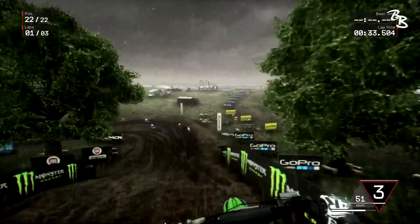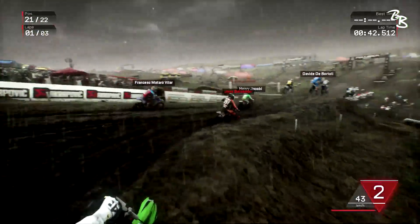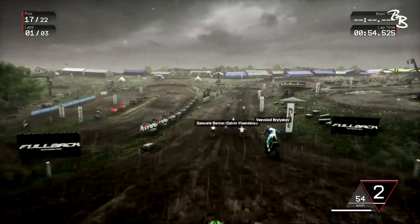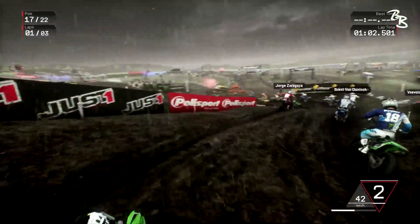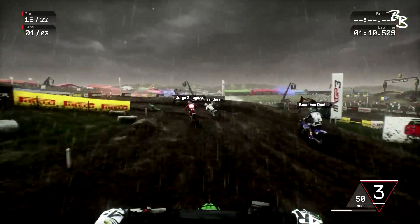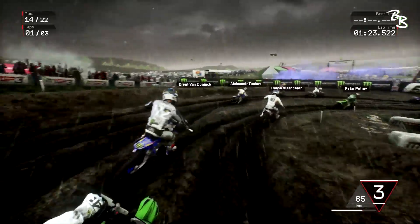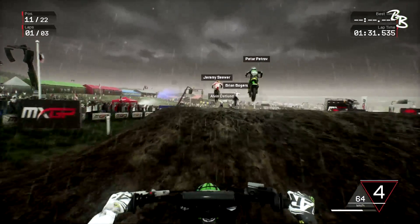Look at the ruts already starting to form — this rainwater makes everything slippery, what a sloppy mess. It almost looks like we're riding on grass. We're making passes and sitting in 12th, not too bad. I do have something exciting when we start the two-stroke videos — I have a modded Husqvarna 125 that is insane. I was clearing stuff at the compound that the stock 450 couldn't clear.